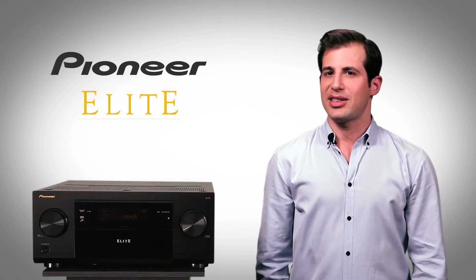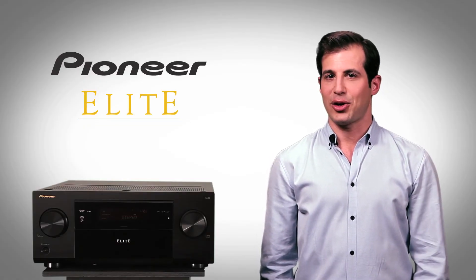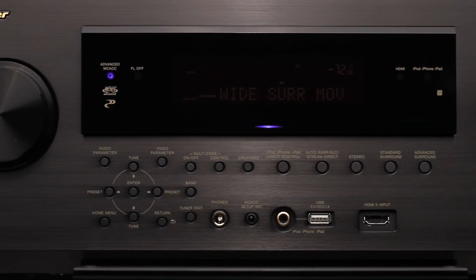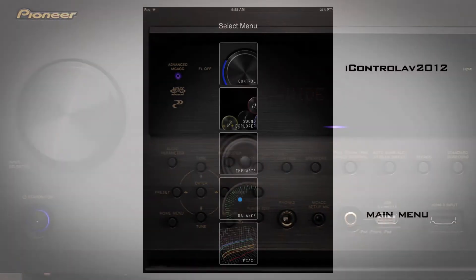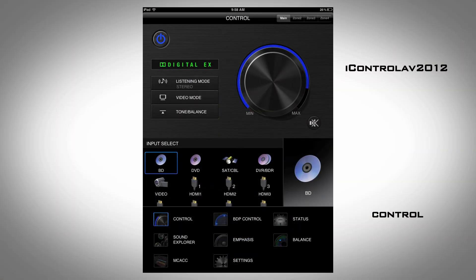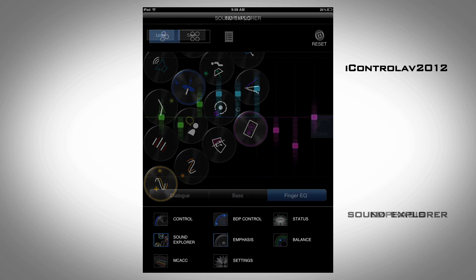The Elite SC63 wasn't just designed to look good. Behind the clean aluminum front panel is a receiver with incredible control capability, thanks to Pioneer's easy-to-use free app, iControl AV2012. That means iPhone, iPad, and Android devices work seamlessly.